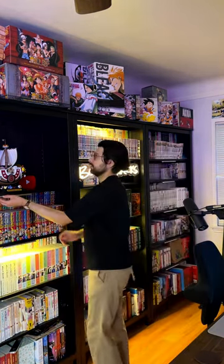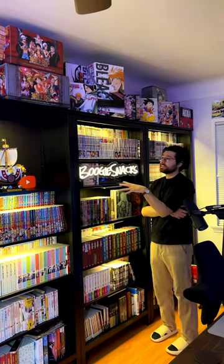This right here is my manga collection. I put a lot of work into this — you can see the full video on YouTube. I love this.